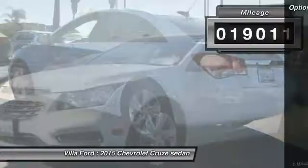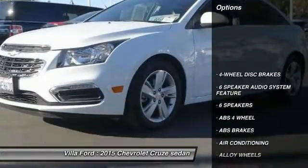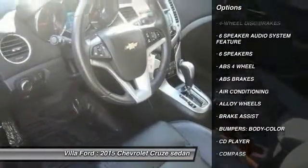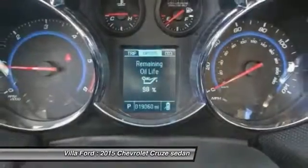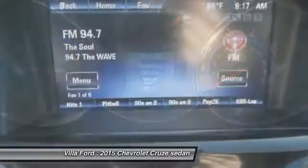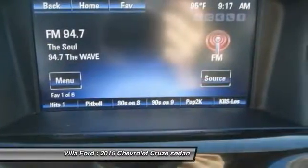Here are some of this vehicle's great options: traction control, dual airbags, air conditioning, power steering, alloy wheels, four-wheel disc brakes, heated front driver and passenger seats, electronic stability control, and CD player.